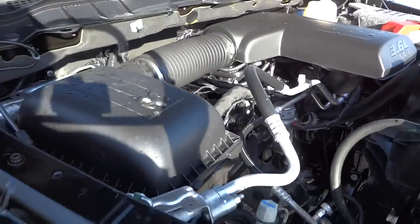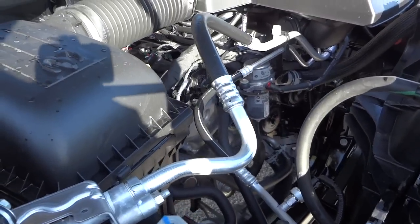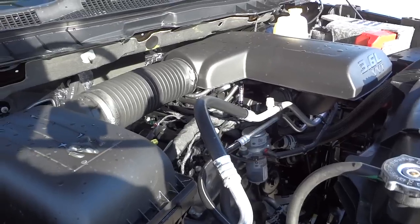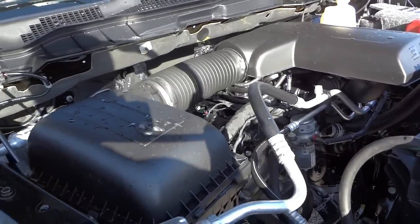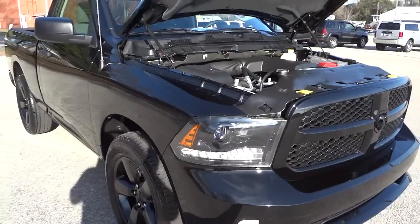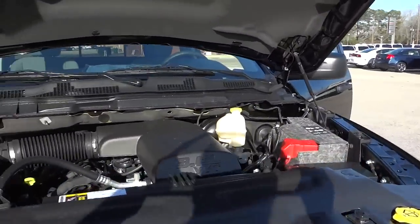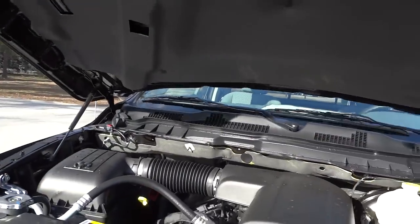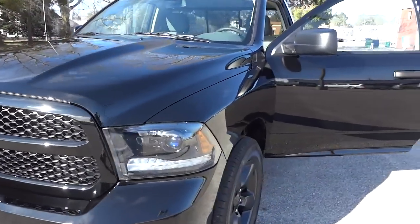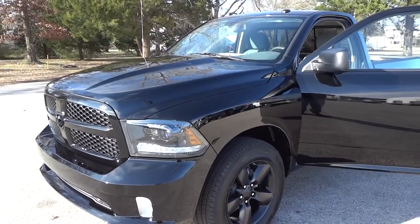Of course you can get this truck with a Hemi if you want, but the V6 is a really good engine — it gets good gas mileage and feels pretty strong, especially paired with the 8-speed transmission. It's a really good option for this truck. If you have any questions, let me know in the comments, and if you have any experience with these trucks you'd like to share, leave it in the comments. Thanks for watching and I'll see you next time.